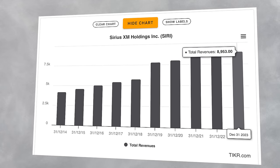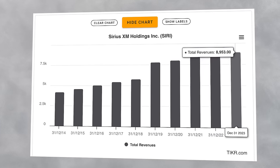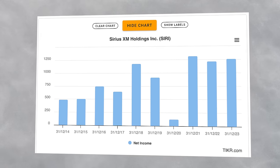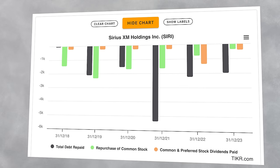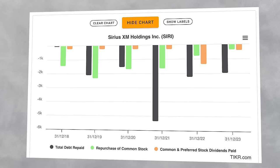On a fundamental level, the business is actually doing pretty well. They recorded almost $9 billion of revenue in 2023, which was the same as the previous year, but more than double since 2014. Profit has been steadily increasing over time, reaching $1.2 billion in the last year. And all of those profits are being put to use in three main ways: paying off some of their debt burden, paying shareholders a dividend, and doing share repurchases.